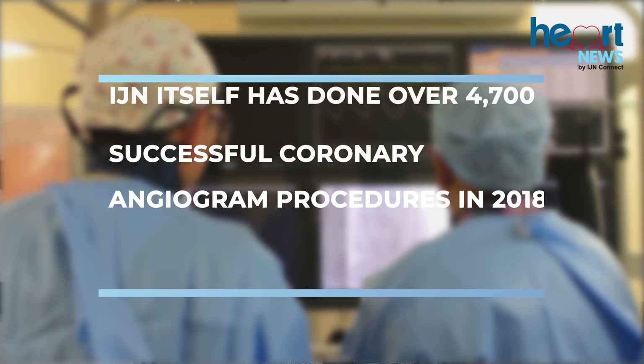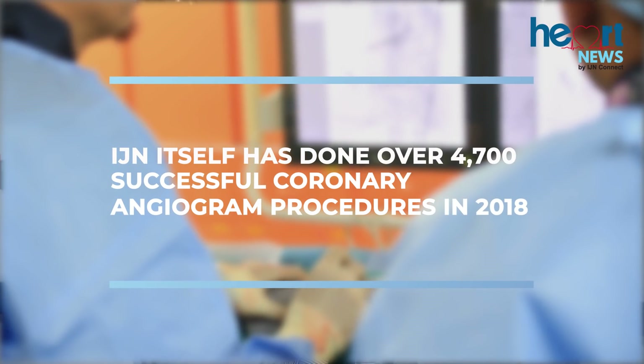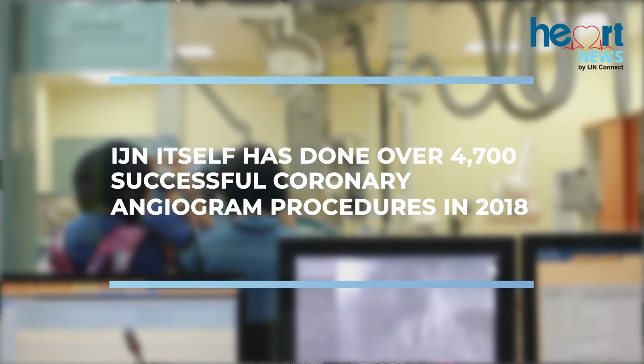Hi, I'm Mariam Azmi. You are watching Heart News. When we talk about coronary angiogram, it is a common procedure done all over the world. To date, IGN itself has done over 4,716 successful coronary angiogram procedures. Looking at this as the leading heart specialist institution in Malaysia, IGN has introduced a new technology to enhance and improve this procedure. Let's find out more with Dr. Kumara, consultant cardiologist.